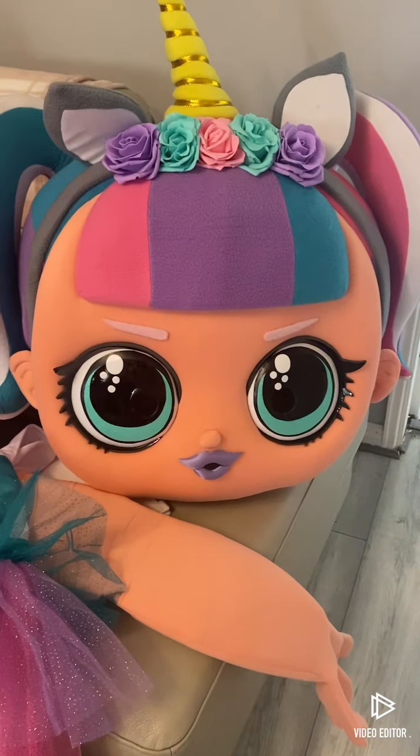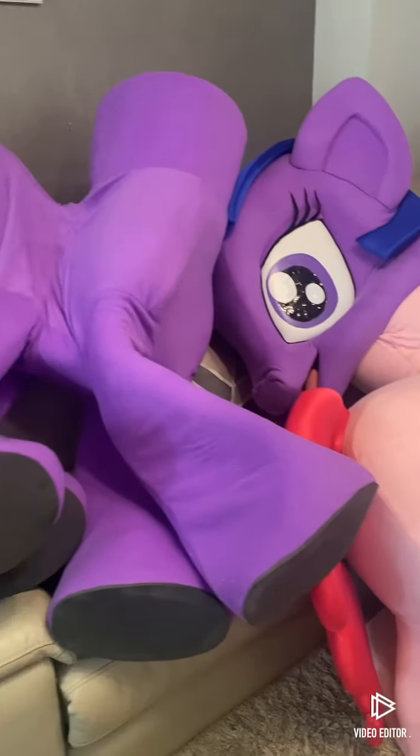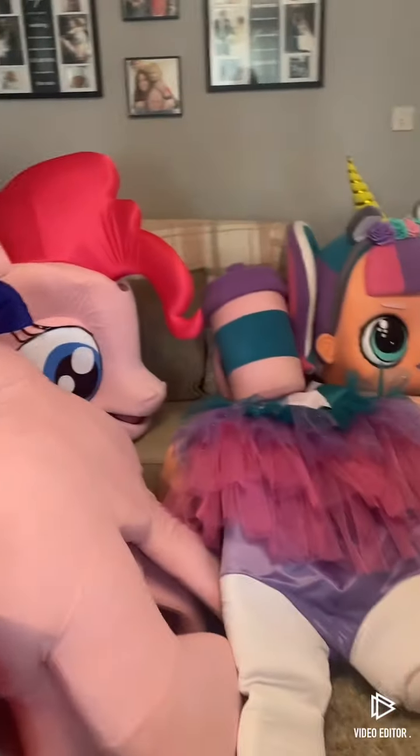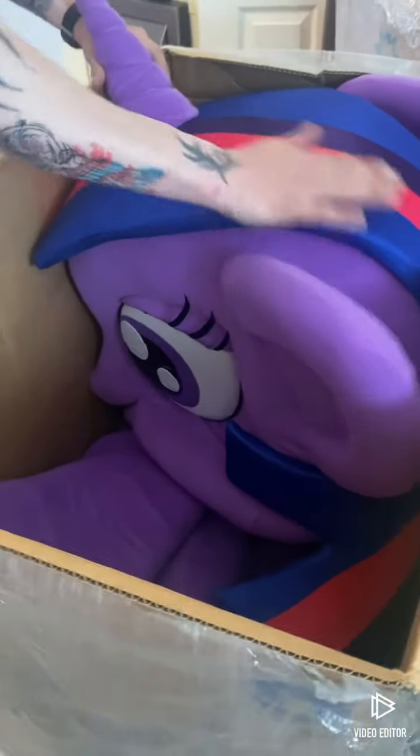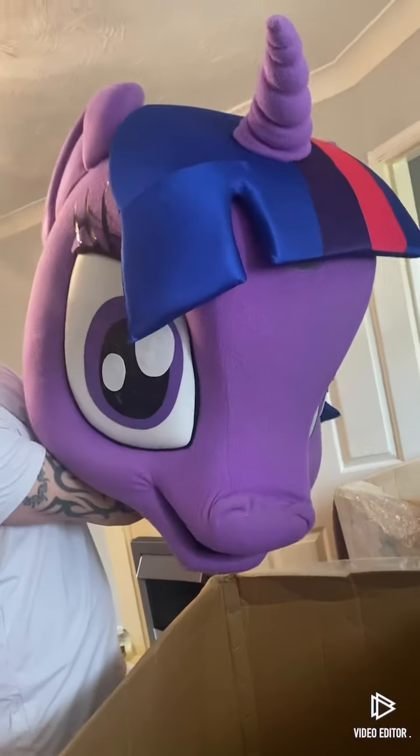We got the phone — sorry we dropped the phone. Oh she is beautiful. So we can see the seam on this one which is partly covered by her hair, so that'll be interesting.